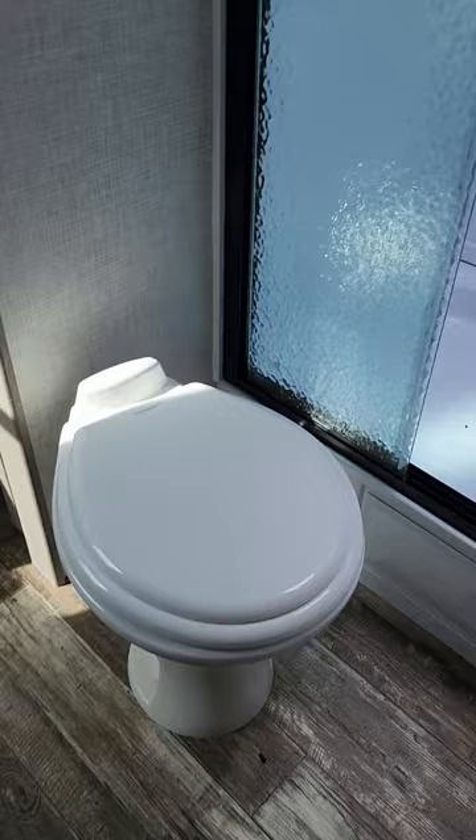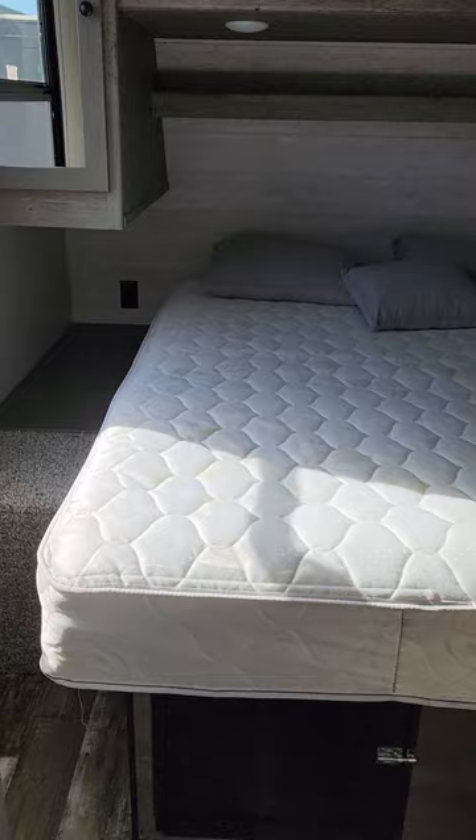Heading through into your bathroom, you get a nice vanity with sink, medicine cabinet, and storage down below. There's a porcelain toilet over here and a nice big shower — a huge shower with a skylight.